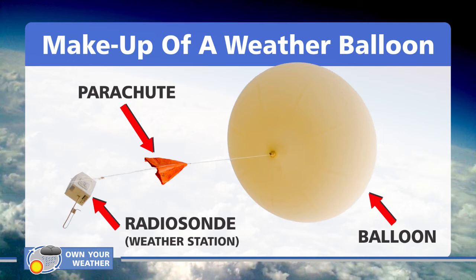Between the balloon and the radiosonde you'll find a fairly small parachute, which plays a very significant role. Once the balloon reaches its designated height or can't expand any further, it reaches maximum capacity and explodes. At that point there's nothing holding the radiosonde up in the air and it falls to the ground. It's not the cheapest piece of equipment, so a parachute gets deployed to bring it back safely.